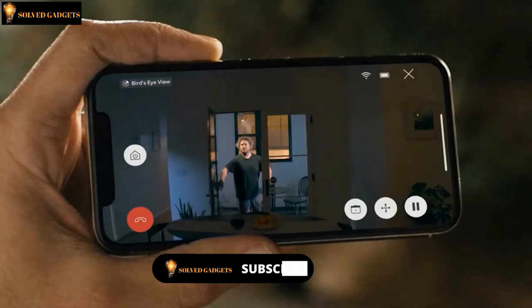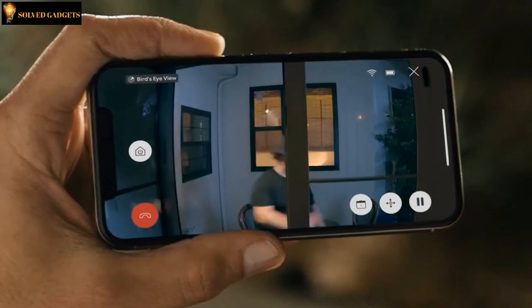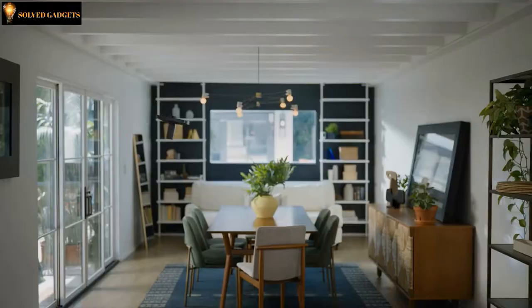The Always Home Cam works seamlessly with Ring Alarm. It's great because you can watch live from anywhere. And when you're home, Always Home Cam is docked and the camera is hidden.